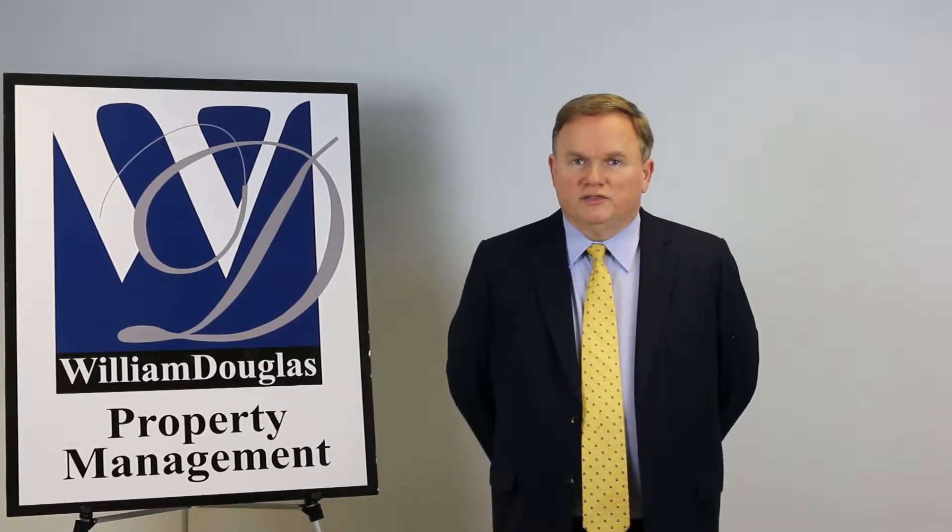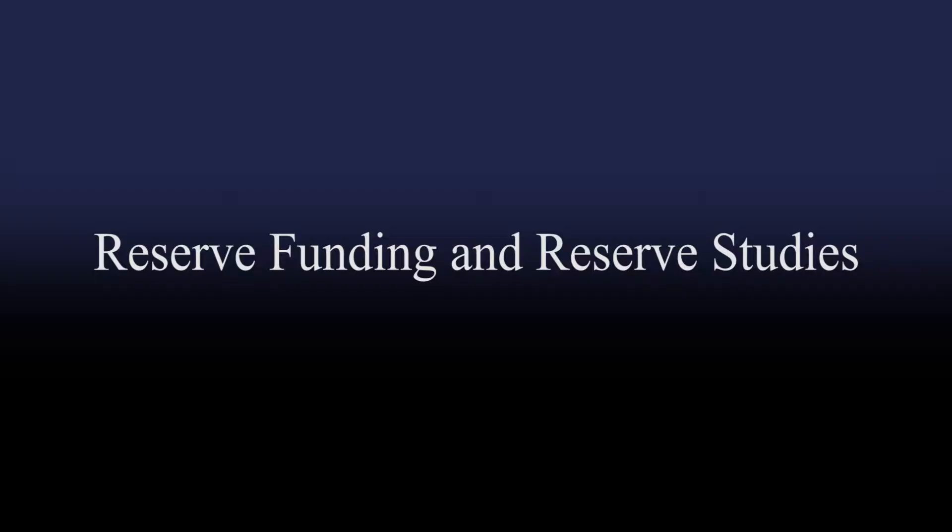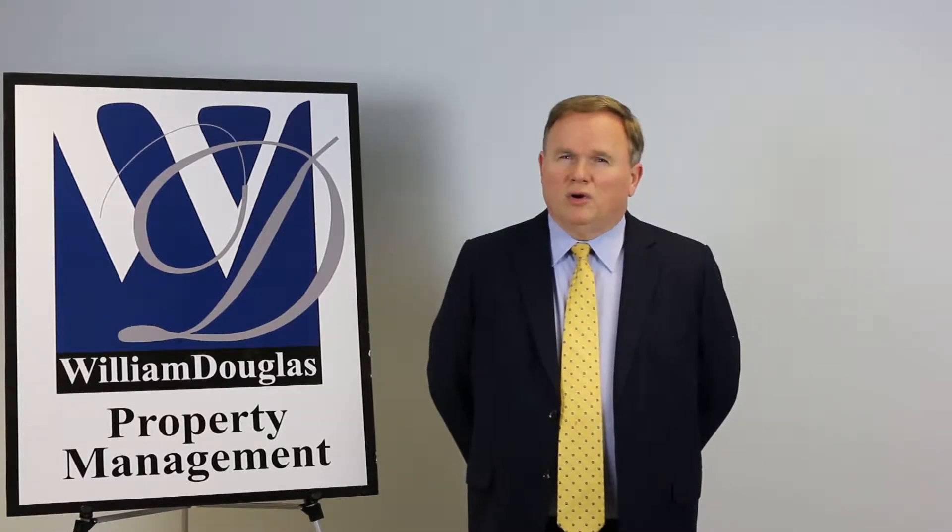Hello, I'm Chris Gilliland, President of William Douglas Management Company. Today we're going to discuss reserve studies and the reserve process.